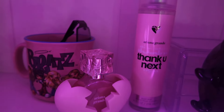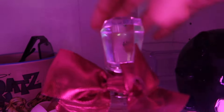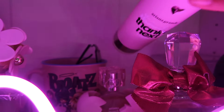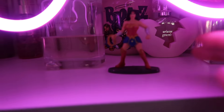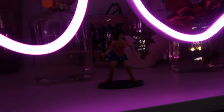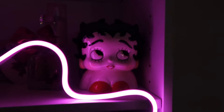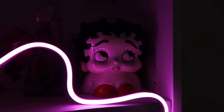This duo right here is Thank You Next from Ariana Grande — I'm not really a fan of Ariana Grande but I just love how it looks and it smells really good, so I had to get the body spray just to match it. We got Wonder Woman here because I gotta remind myself that I gotta be strong, because sometimes I don't feel like that. And my favorite Betty Boop — I got her from an antique market and she was like $25.